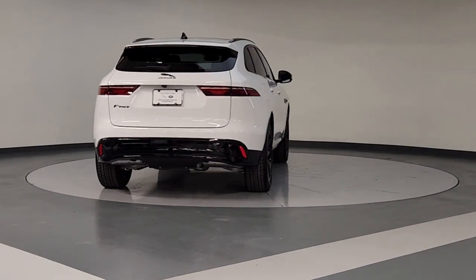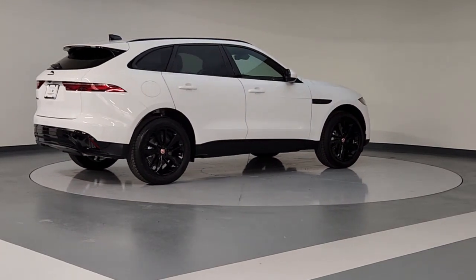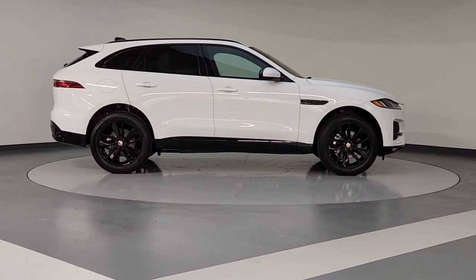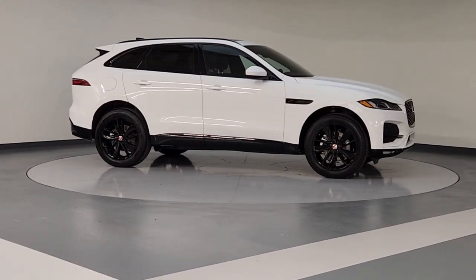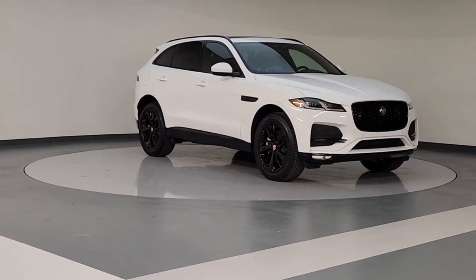These are just some of the great options this vehicle comes with: keyless entry, navigation system, sunroof/moonroof, fog lamps, premium sound system, satellite radio, heated mirrors, woodgrain interior trim, power passenger seat, power liftgate.